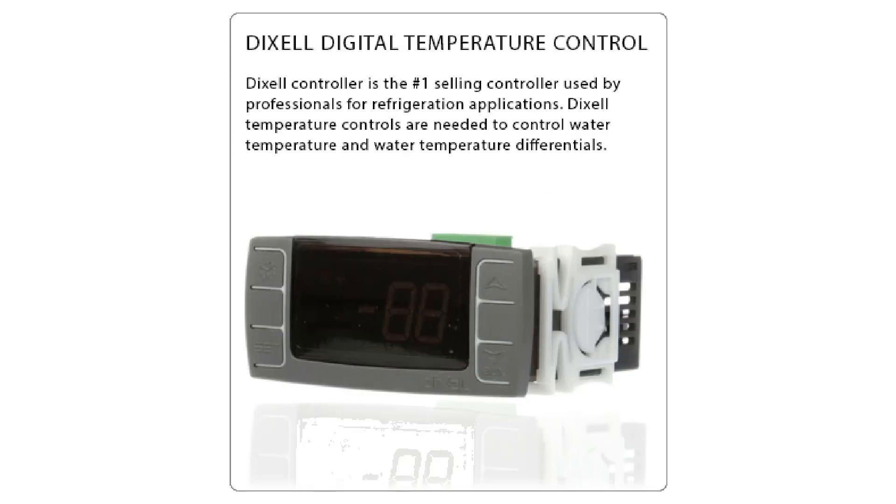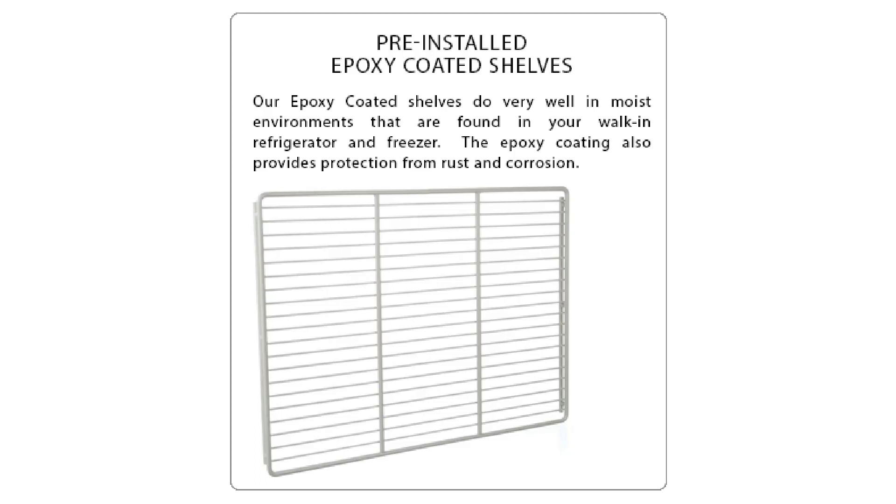It comes with Dixie Digital Temperature Control, maintaining a range of 33 to 40 degrees Fahrenheit. The refrigerator includes six adjustable epoxy shelves, allowing for flexible storage.